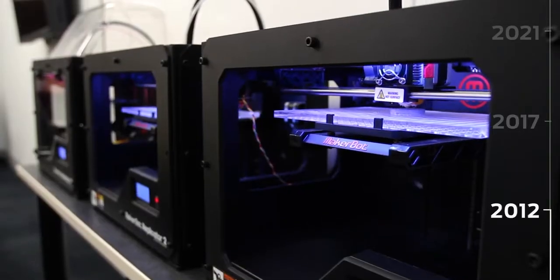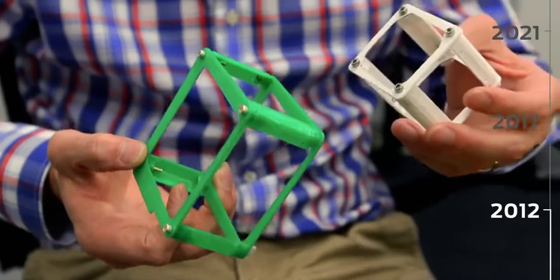3D printers like MakerBot really enable that rapid iteration of ideas, and it really brings ideas to life. What's really exciting about 3D printing is that we're just at the beginning.